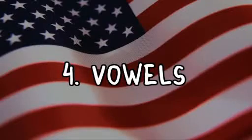Number four are the vowels. Australians tend to elongate a lot with their vowels, and certainly they create what's called diphthongs, which are like two sounds. For instance, if you're talking about your boat, you say [elongated], whereas American is very short and quick: "boat." It's a very singular sound.